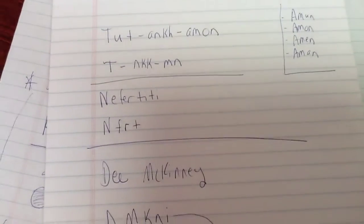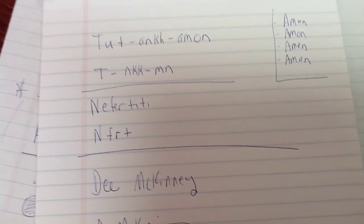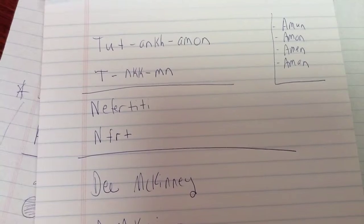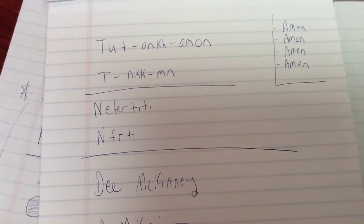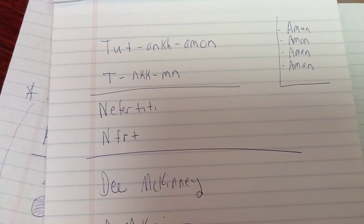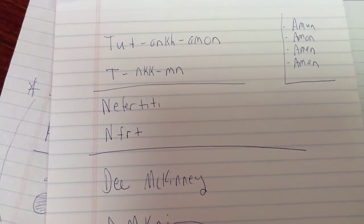The same is true of Nefertiti. Her name was actually 'Nefert' — we just fill in the E's and the I's and make it Nefertiti. You might see it spelled a little differently, though usually her name is spelled the same most times, while Tutankhamun's name is sometimes spelled a little differently.